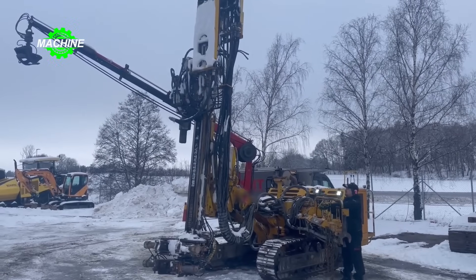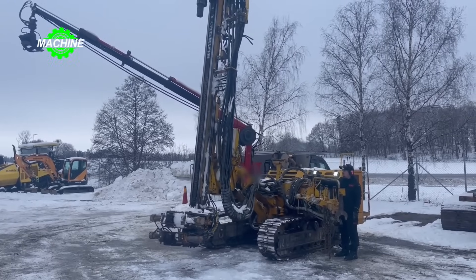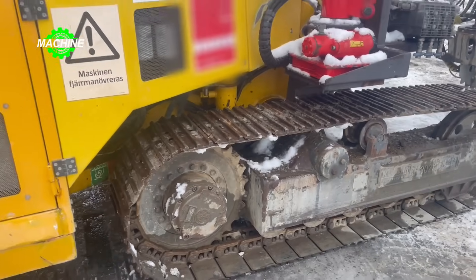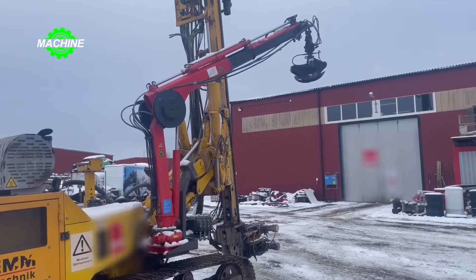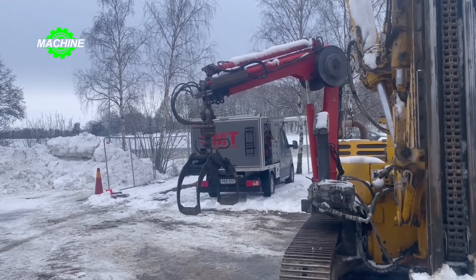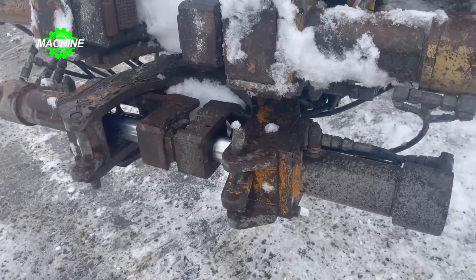The Klum KR 802 Micro Pile Rig is extremely sturdy and flexible, suitable for pile driving, drilling, and anchoring. It has an operating weight of 8,500 kilograms and is equipped with a Perkins engine compliant with Tier 3 standards, making it widely used in construction and civil engineering projects such as building construction, transportation infrastructure, and hydraulic engineering. The machine has an operating time of up to 10,800 hours, making it particularly reliable.